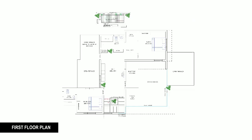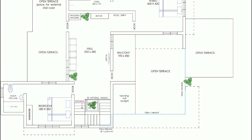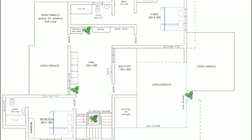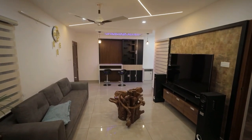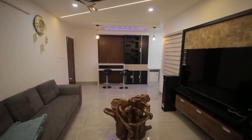The upper floor consists of a hall, two bedrooms, balcony, and open terrace in 1,113 square feet. The stairs lead to the first floor and open to a spacious hall. There are spaces for a TV unit, washing machine, seaters, and a bookshelf.